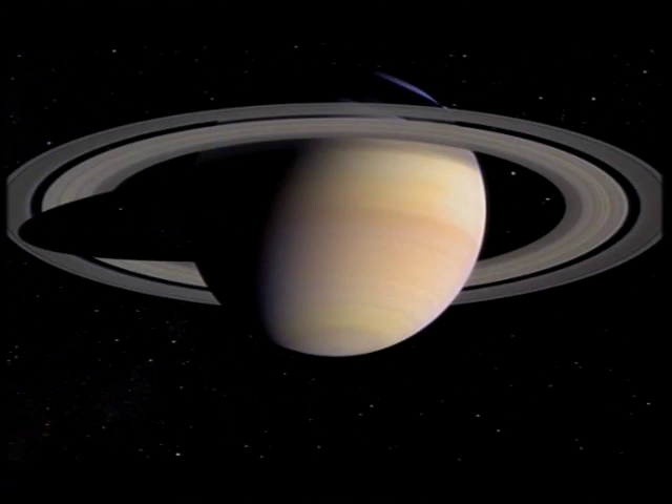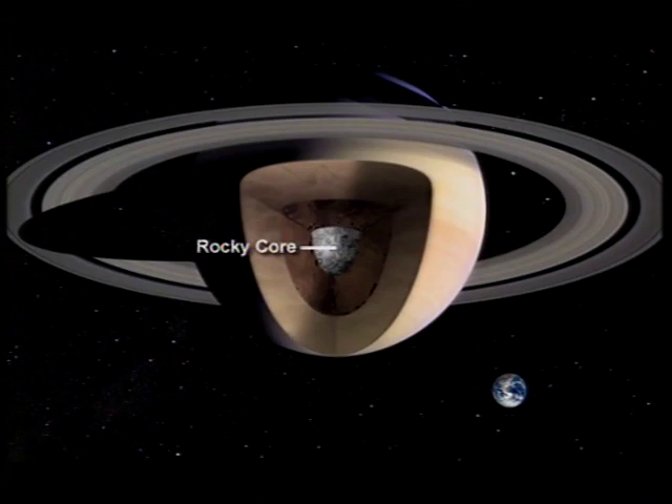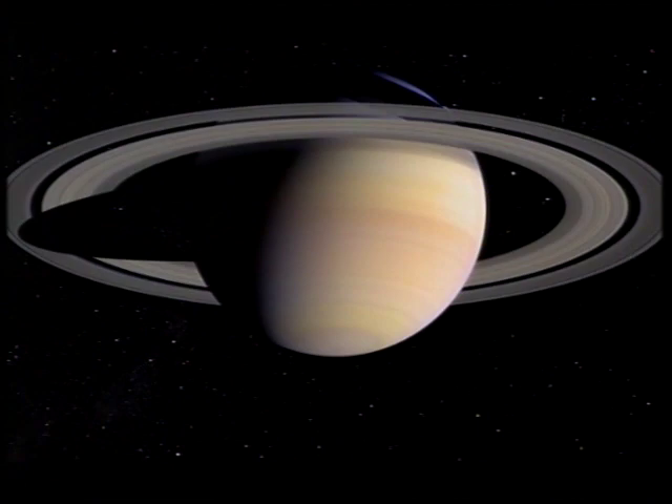First of all, it's big — nearly 75,000 miles across, far larger than Earth, but not so massive as you might think. It's not solid in the way that the Earth is. There's a solid core, surrounded by gas and liquid. What we are seeing is the top part of the atmosphere, a layer of gas, mainly hydrogen, with a good deal of helium.